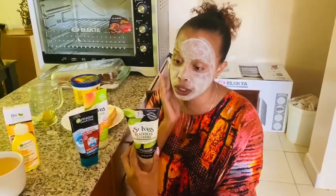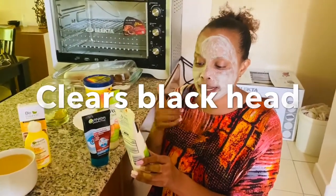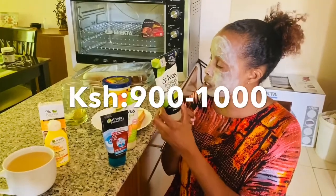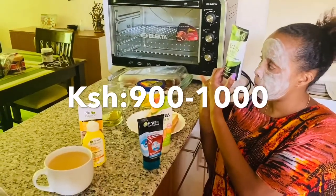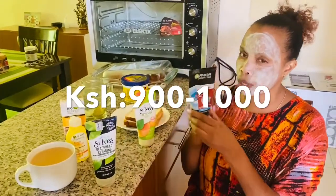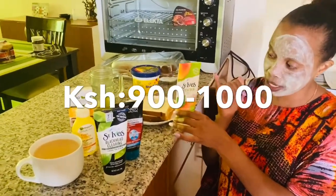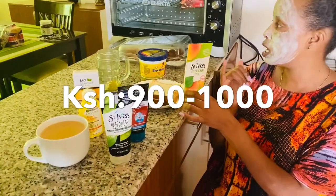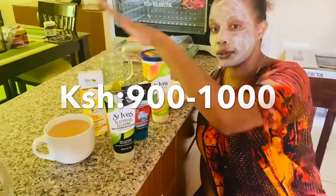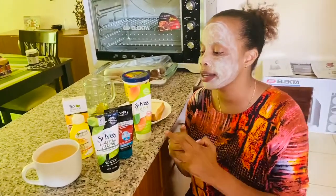So, back to the St. Ives blackhead clearing — it has green tea and scrub. It clears blackheads and unclogs pores — awesome! This goes for about one thousand. The Gagne skincare active goes for eight hundred to seven hundred depending on where you buy it. And the St. Ives fresh skincare apricot, I think it goes for about nine hundred to one thousand. We'll let this settle as I take my breakfast and my huge tea mug.